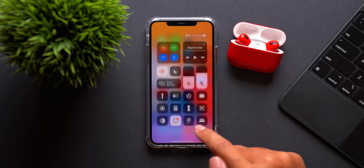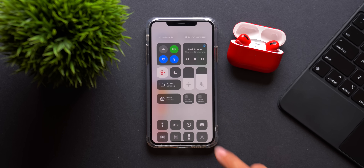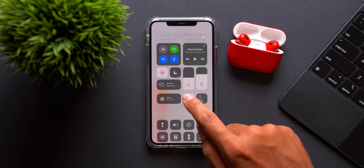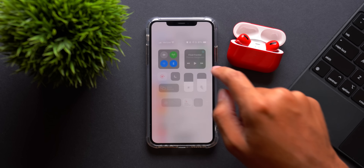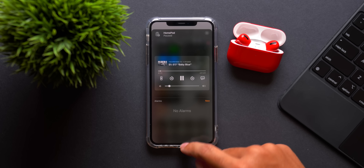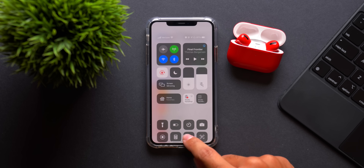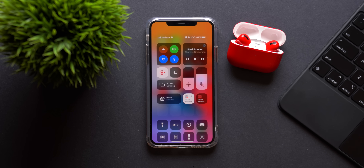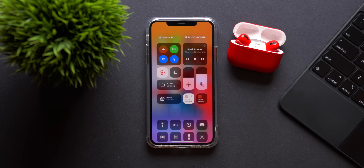Another thing I noticed is in the Control Center — specifically the Home controls — the animations are just a little bit different and slightly slower. If you access those controls they just look slightly different from what we were seeing before. If you use the Home app, all the little icons for your favorite home functions will have that same animation change, so definitely check that out if you use this feature.